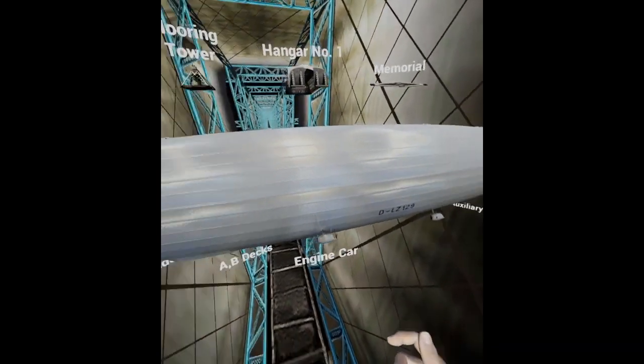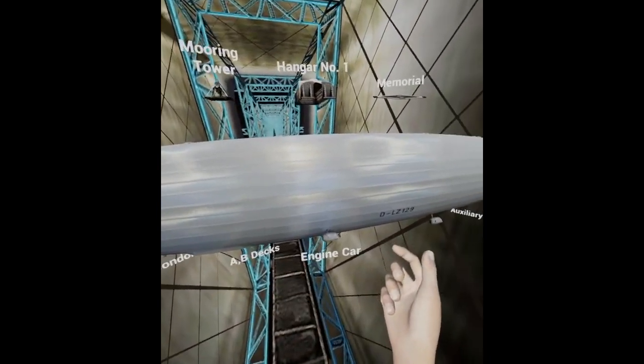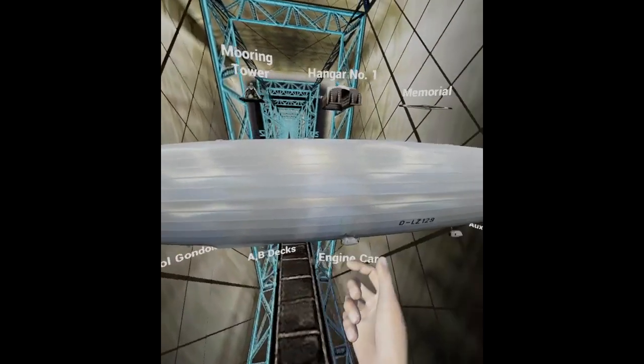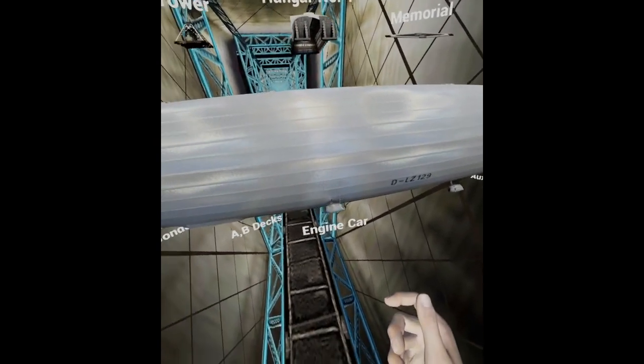I hope you found that interesting. This is just an example of what we can do with VR. We have visited the Hindenburg, walked around it, and experienced something we could never experience in real life. Hopefully we'll see more of this in the future. It's of course much more impressive when you're in the helmet in full 3D, but just thought I'd give you a view.